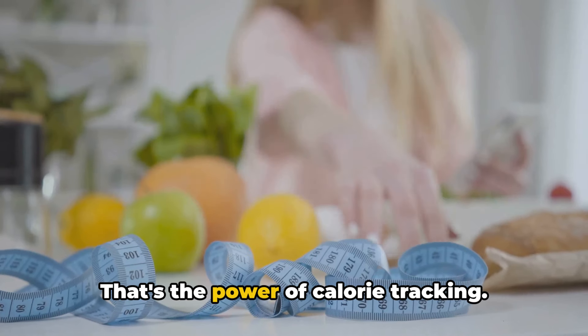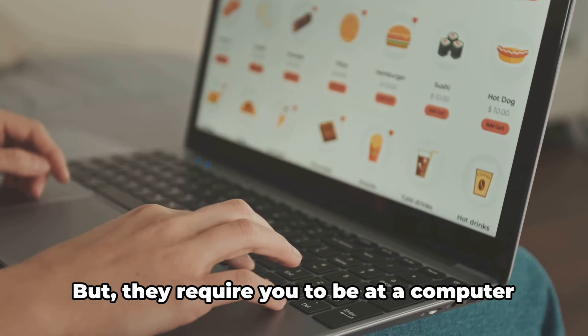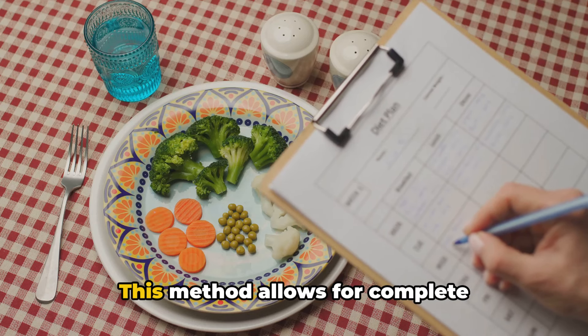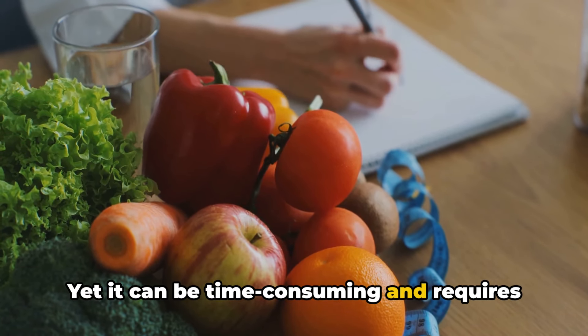Now that we understand what calories are, we can move on to tracking them. To track calories, you need the right tools. Let's dive into some of the most popular ones. Firstly, mobile apps — they're convenient, always at your fingertips, and often come with large databases of foods and their caloric values. However, they can sometimes be inaccurate or lack entries for specific foods. Next, websites — they offer an extensive range of nutritional information and can provide more detailed breakdowns of your food intake. But they require you to be at a computer or on a device with internet access, which isn't always feasible. Lastly, the good old-fashioned food diary. This method allows for complete personalization and can be a more mindful way of tracking, yet it can be time-consuming and requires a fair amount of discipline.